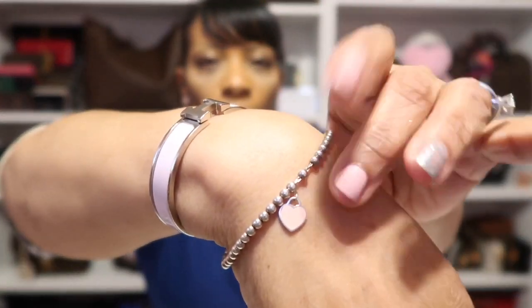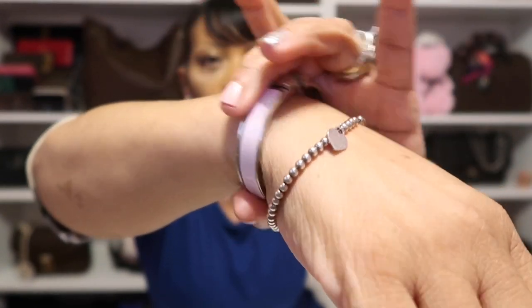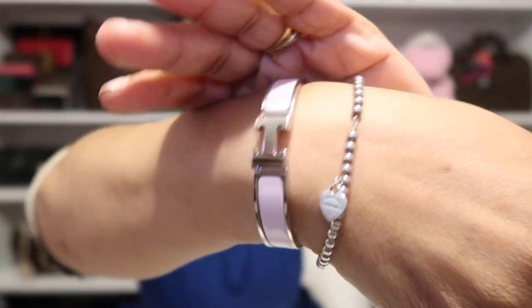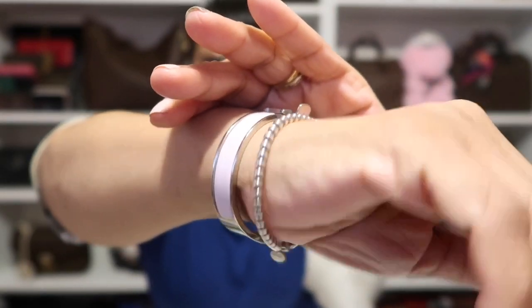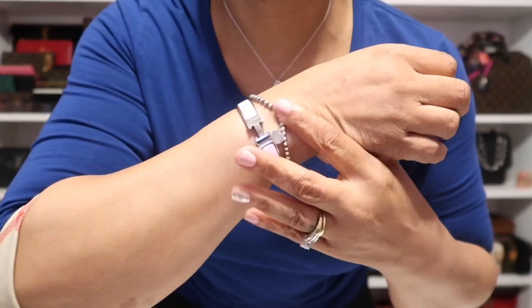As for my jewelry today, I'm wearing my retired Tiffany heart earrings along with my Tiffany bracelet — it has a pink heart on one side and the Return to Tiffany sign on the other. I also have my pink Hermès bracelet on my wrist. And I have the matching necklace — the pink Return to Tiffany heart necklace.